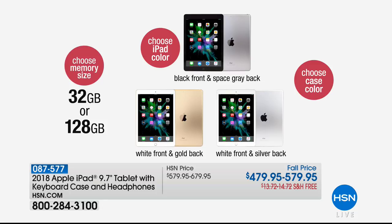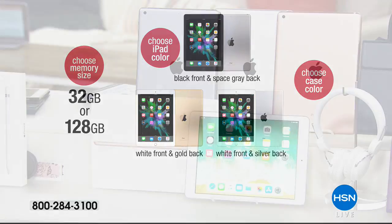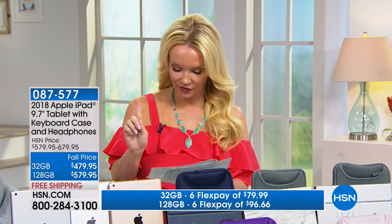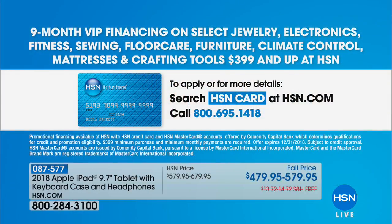Normally we charge you $100 more to double your memory. Today, we are quadrupling your memory for only $100 more. For $100 more you get four times as much storage space on your iPad, and the difference on FlexPay isn't even $20. I would go ahead and get that 128. And if you have the HSN charge card, we do have VIP financing — nine months to pay it off.